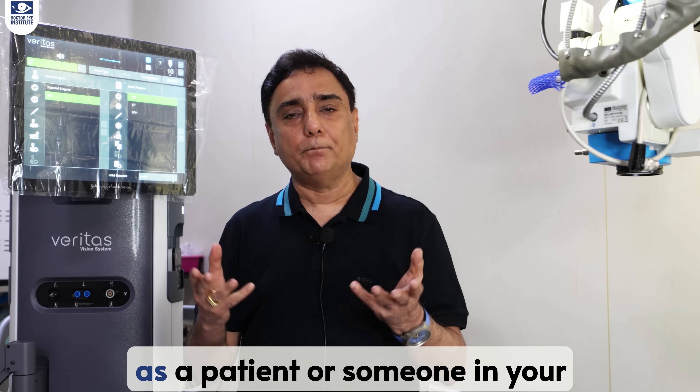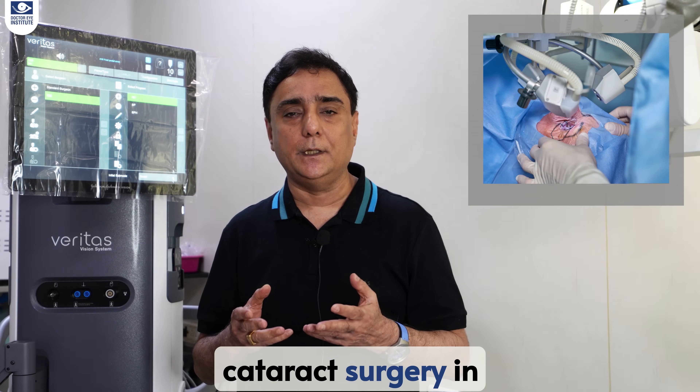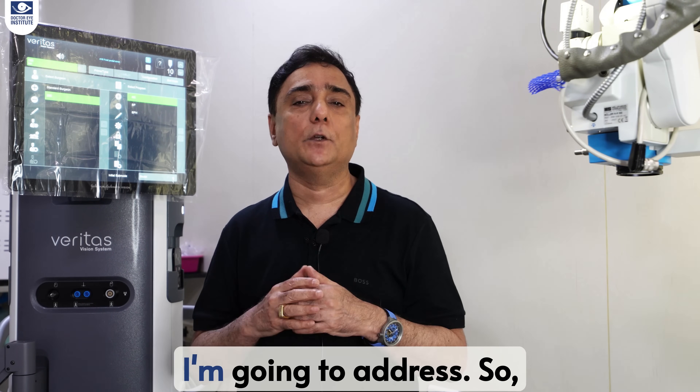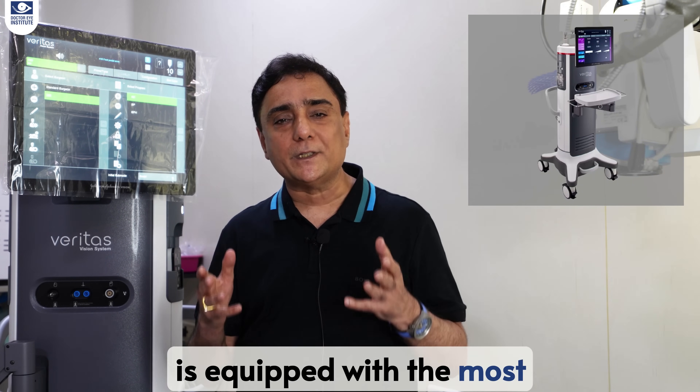For you as a patient, or someone in your family who has to undergo cataract surgery in the near future, how does this system benefit you at all? This is the question I'm going to address. This system called Veritas is equipped with the most advanced phacoemulsification system.